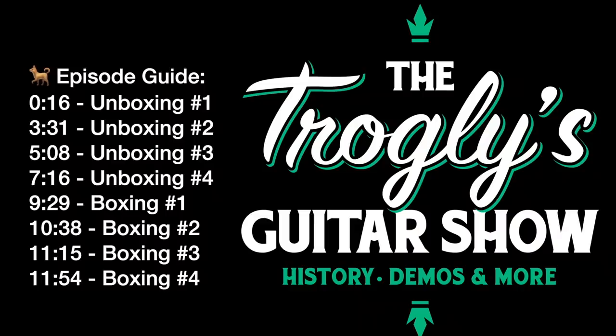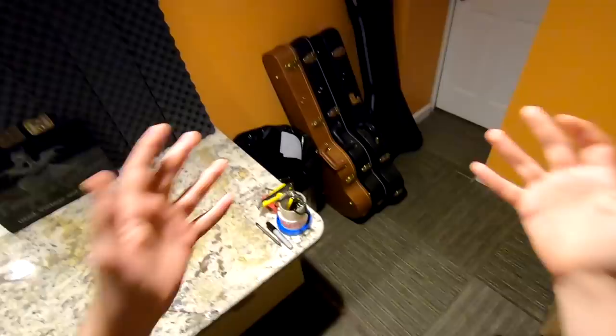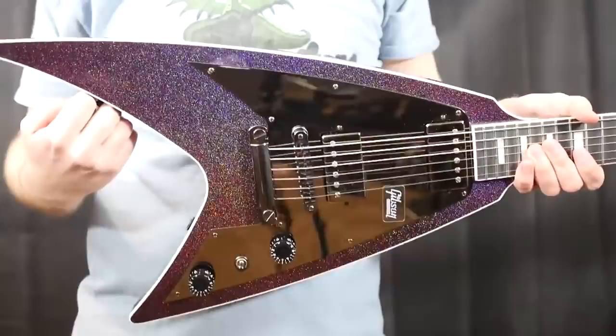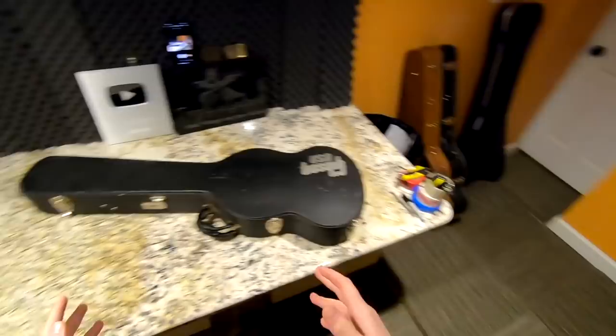Welcome back troglodytes to your daily dose of guitar information — the Troglies Guitar Show. The first unboxing episode of 2021 is actually just an uncasing. A little bit of a story to share with you guys today: in 2020 I got two different modern Flying V's roughly around the same time, about a month or two apart, and my first one I ended up trading away locally.